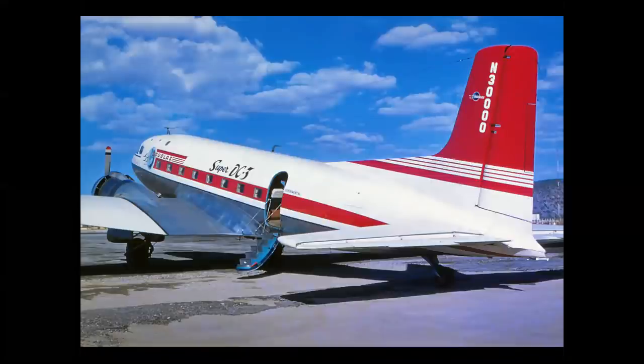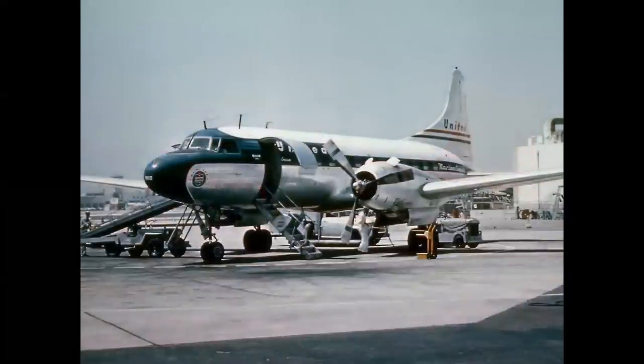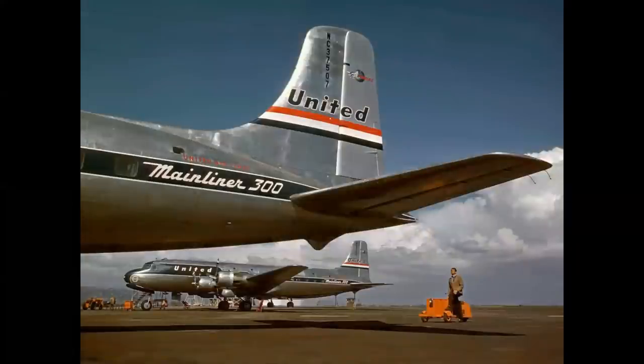The airplane you're seeing here, November 3000, was Mr. Douglas's personal airplane. But it couldn't compete with the pressurized Convair liner — this 340 seen here. And the Convair liners kind of took over the market for the twin-engine short and medium-range trips. However, the DC-6 arrived.